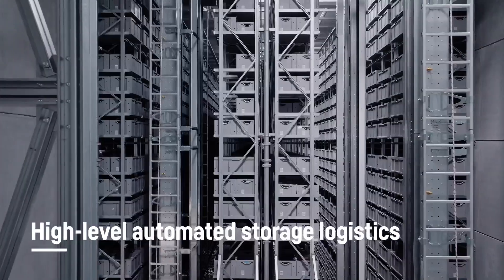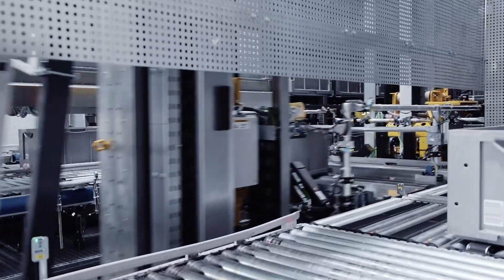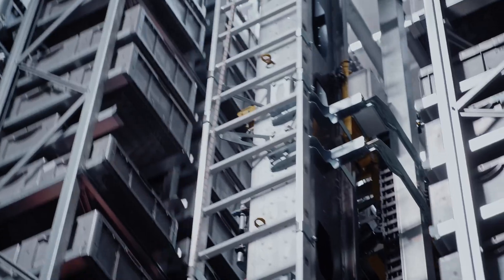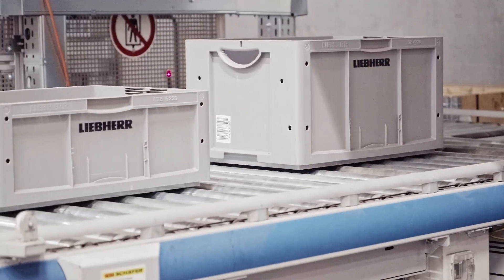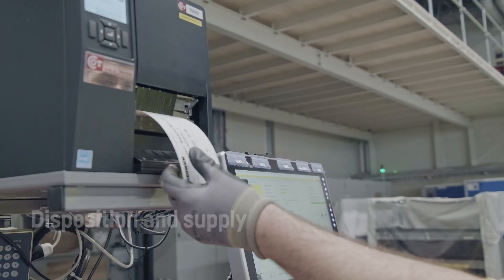Via a fully automated storage system, we provide the supply chain with the right parts efficiently whilst increasing output capacity. The parts are then removed from storage and prepared for assembly.